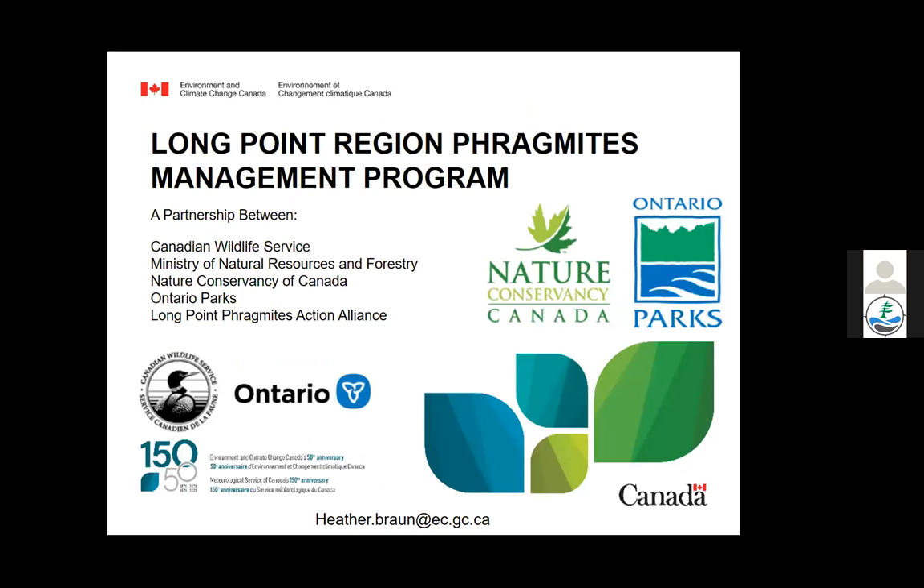Heather recognized all partners working with Canadian Wildlife Service and the broader phragmites management community, noting that communities and citizens in Canada are much more engaged in phragmites management for the recovery of native species than in her US experience. She expressed appreciation for the highly invested and engaged community and invited further questions.